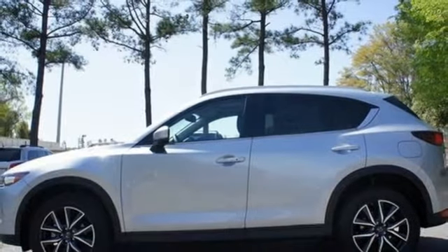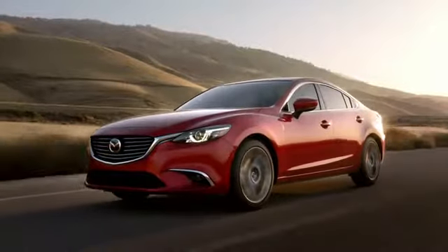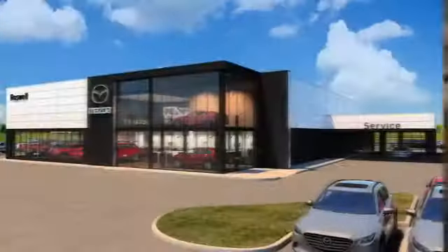This CX-5 elevates your drive in every way. Experience it today. For your cure for the common commute, visit today.